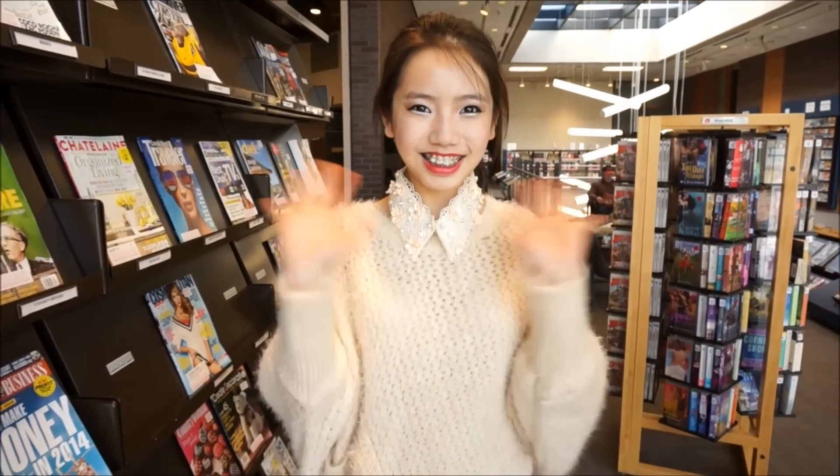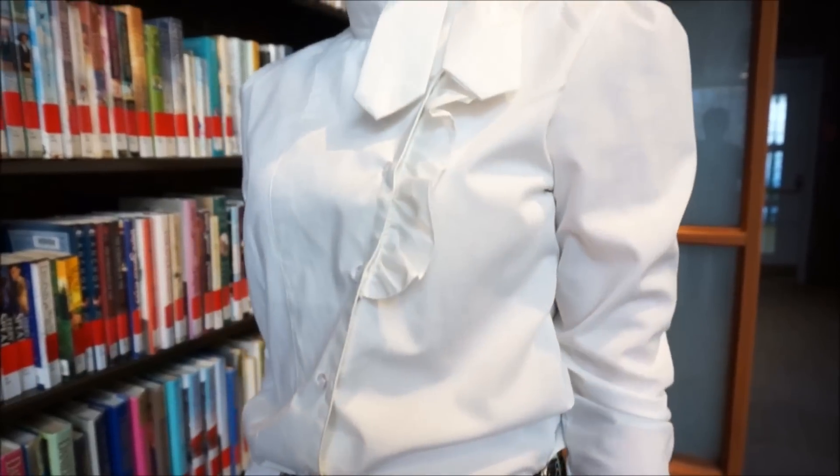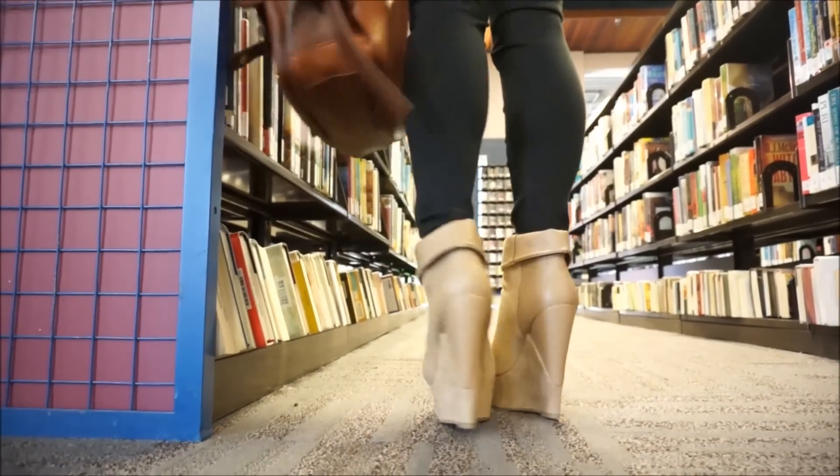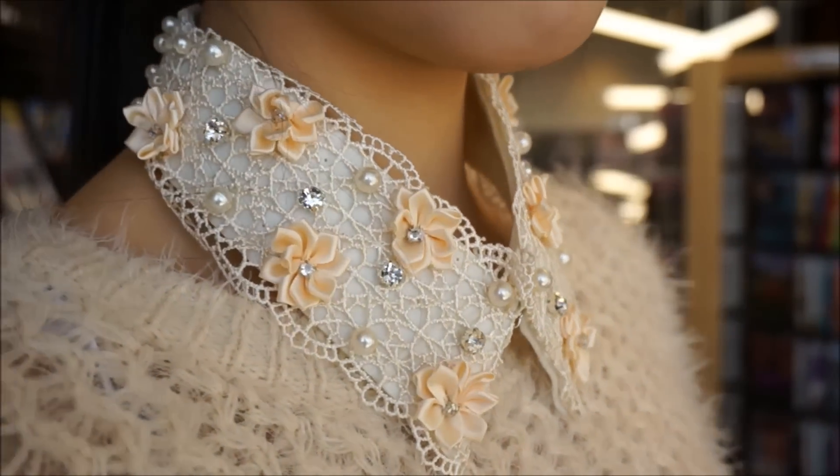Hey everyone, it's Sherry here. Today I'll be sharing with you guys my favorite Korean fashion inspired looks. From fun and casual to elegant and chic, I have you covered for a variety of occasions. I hope you enjoy this video and can get some inspirations out of it.